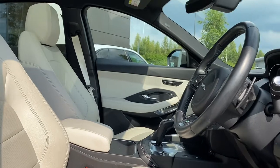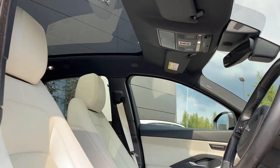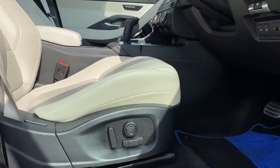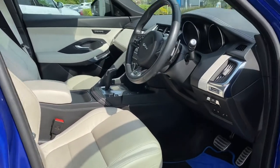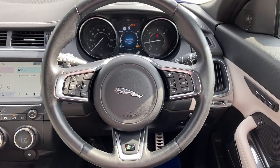A Meridian sound system is featured throughout, along with a cabin-enhancing fixed panoramic roof and the brilliant Light Oyster 14-way heated electric memory front sport seats, perfect for those long journeys and cold winter mornings. This really is a lovely place to be.